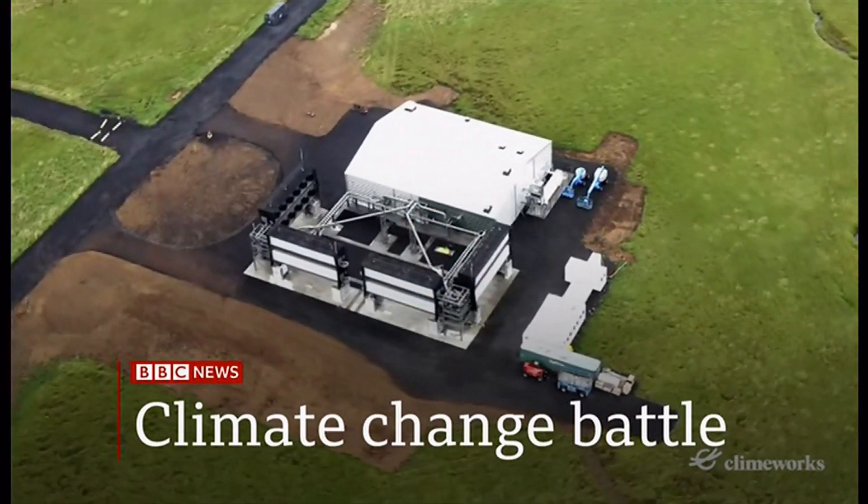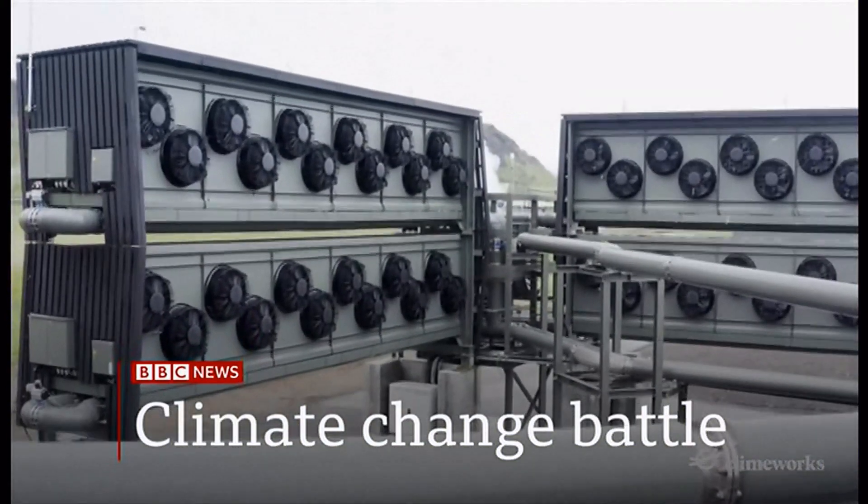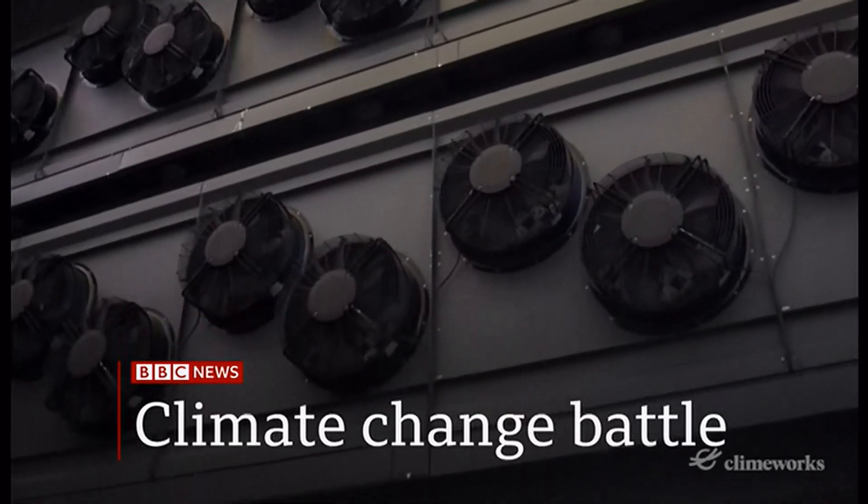The world's biggest plant to extract carbon dioxide from the air opens in Iceland. How significant is it in the battle to reverse climate change?